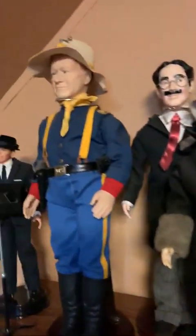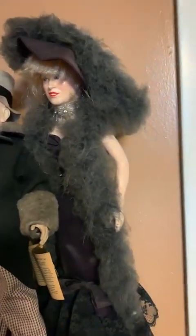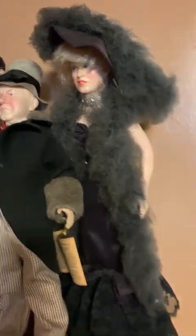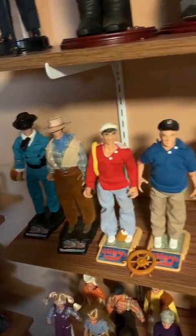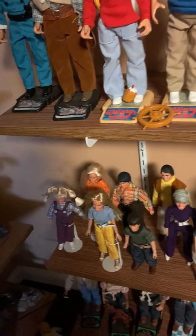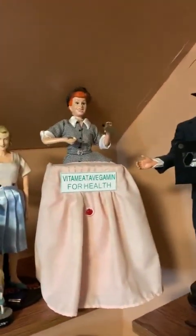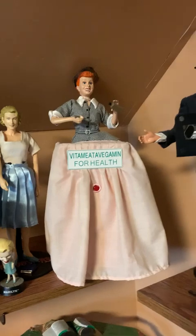Then we have some classic movie figures: Frank Sinatra, John Wayne, Groucho Marx, WC Fields, and Mae West. And then we have Wild Wild West, Gilligan's Island, It's a Wonderful Life, the Brady Bunch, and the Honeymooners, down to the Beverly Hillbillies and Happy Days. We have the Lone Ranger and Tonto. Then the Munsters and I Love Lucy — and it even plays the whole skit.